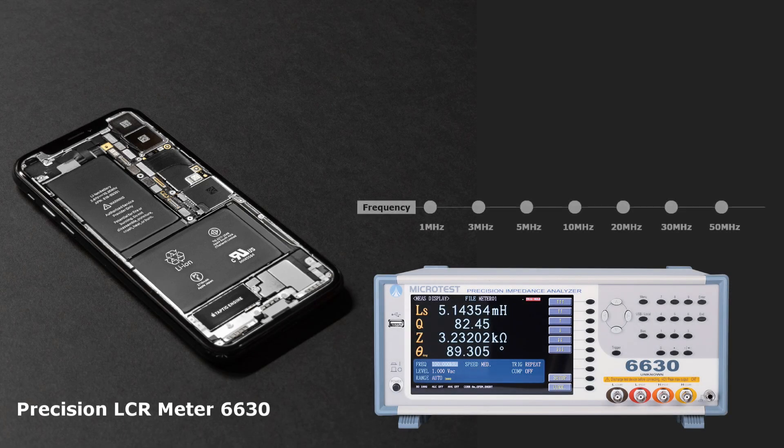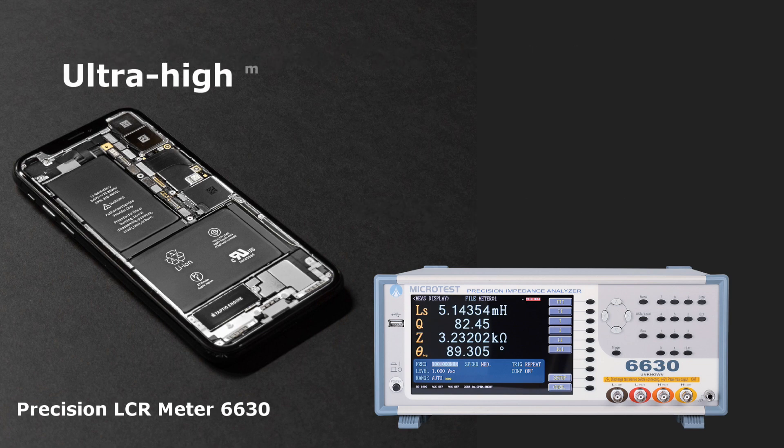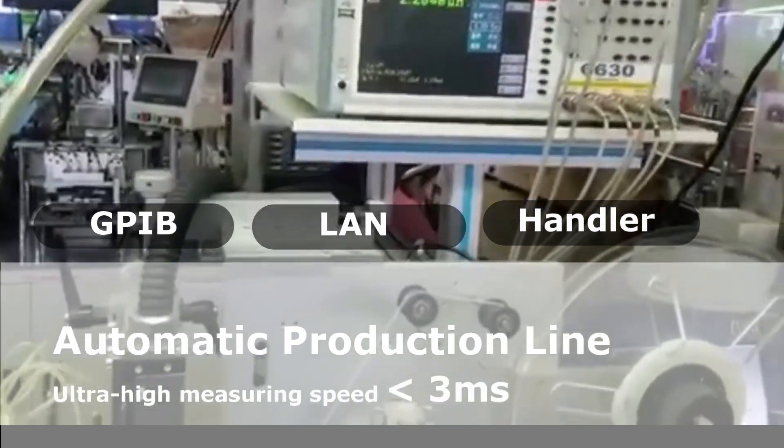Microtest 6630 Precision LCR Meter provides 7 frequency options and ultra-high measuring speed of less than 3 ms. It supports LAN, GPIB, or Handler interface to connect to automatic machines.